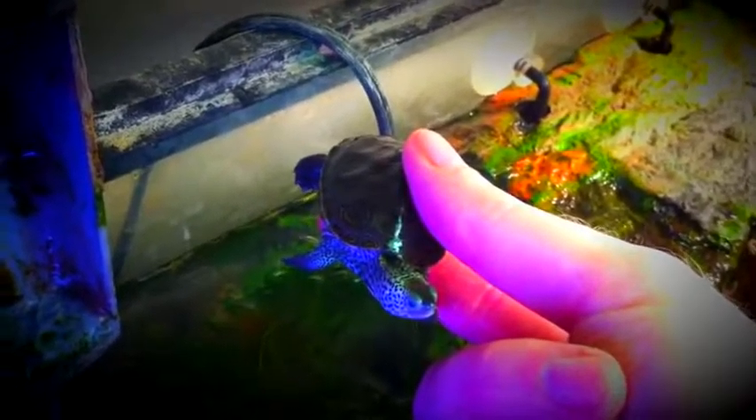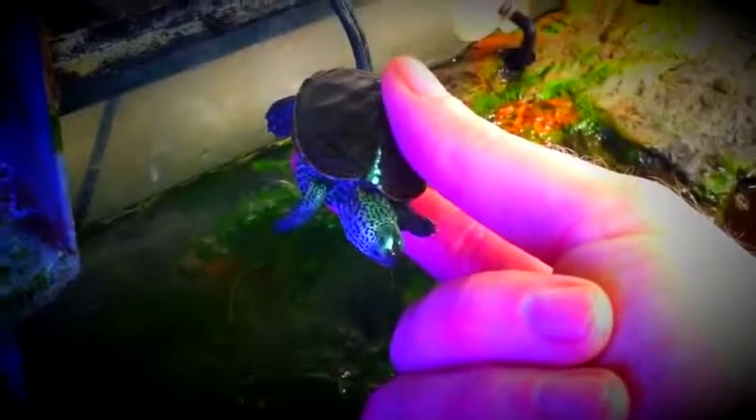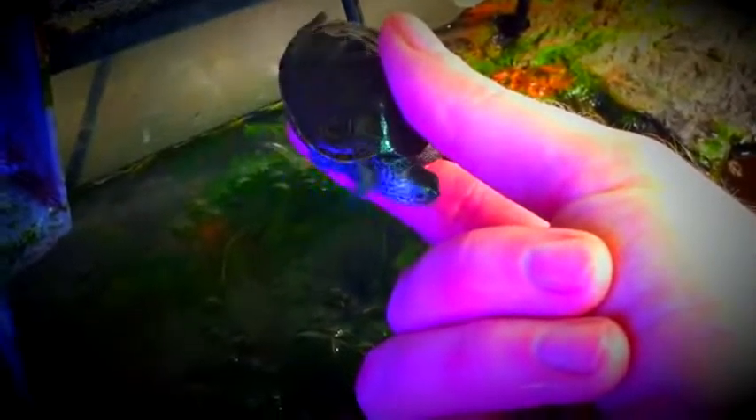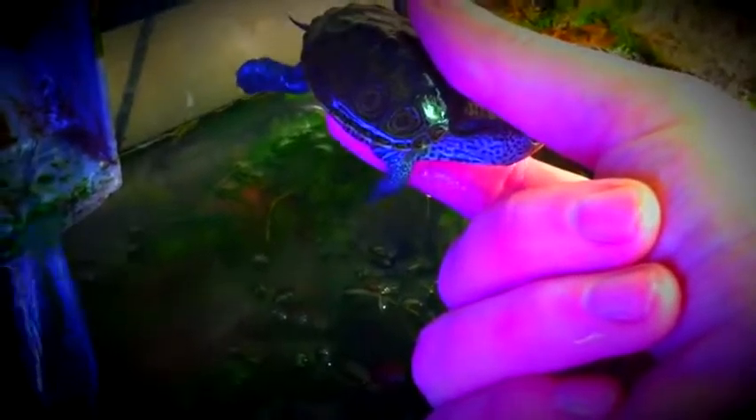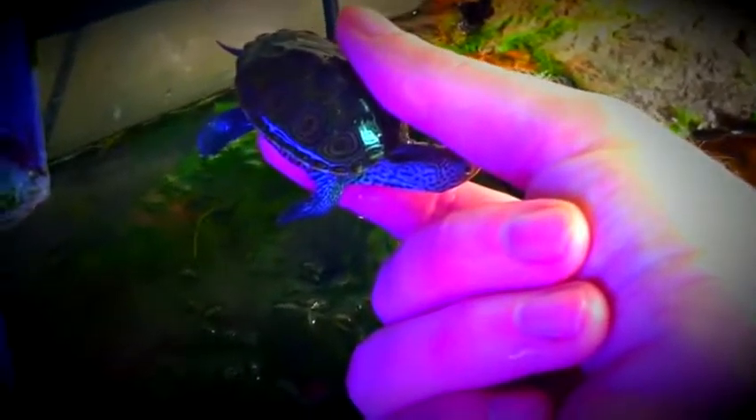Hey, this is a video of a baby northern diamondback terrapin that came in the mail today. And he wants to get down. If I can hold him up. Come here little buddy.